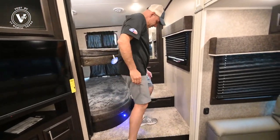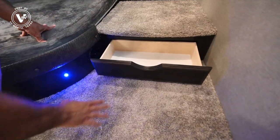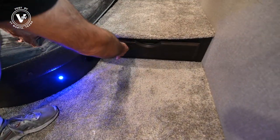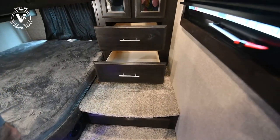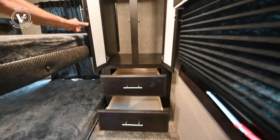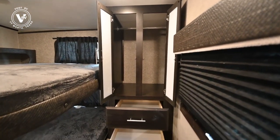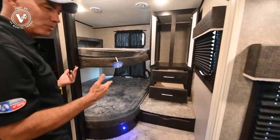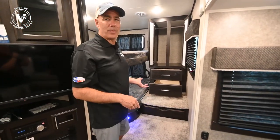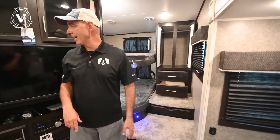Under the steps here we also have storage — shoes, socks, what have you. And then we have two drawers up here along with a nicely sized garment closet above. Nice little guest room. If you've got kids, great. If you just have another couple staying with you, I wouldn't be ashamed to have them staying in there — it's really, really nice.